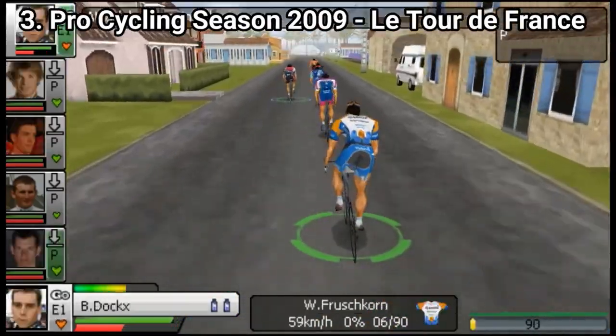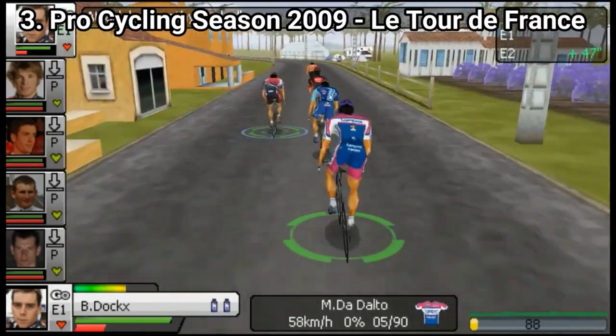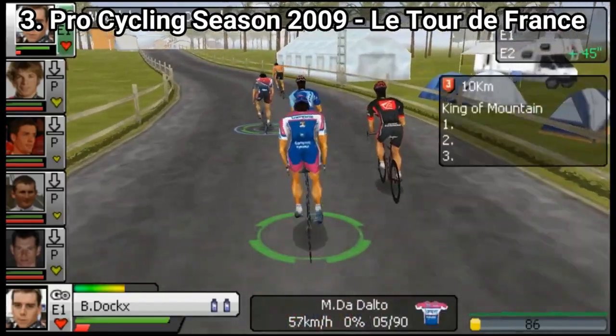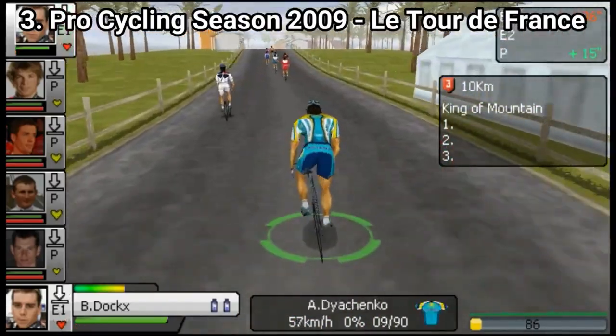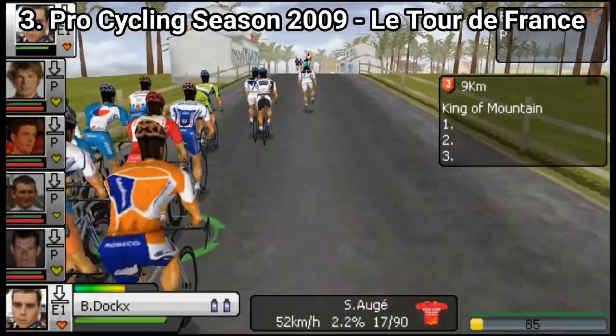They are just different to my eyes. So, unless you are into Le Tour de France and you can see past the visuals, these games aren't for you. The games are decent and pack enough content to keep you interested, if you don't judge the game by its looks.